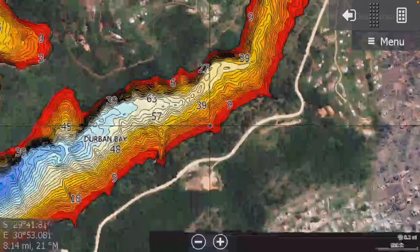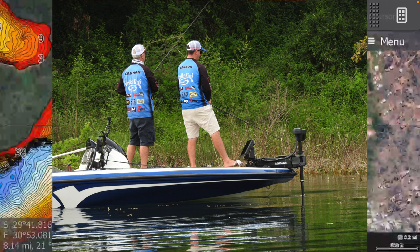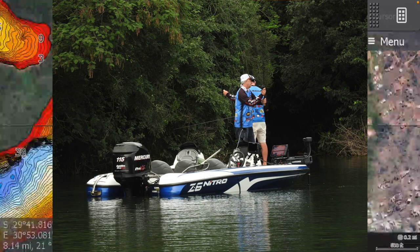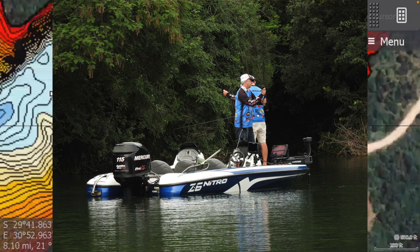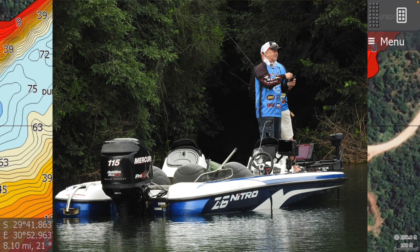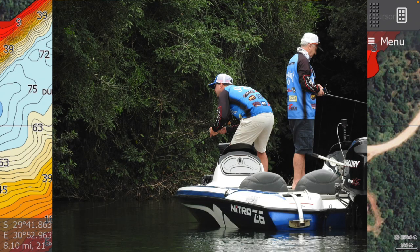They were moving quite quickly — as you can see from the photographs, there's a little bit of a wake on the trailing motor. They were working this water extremely fast until all of a sudden they came across this little cove here and just slowed right down.